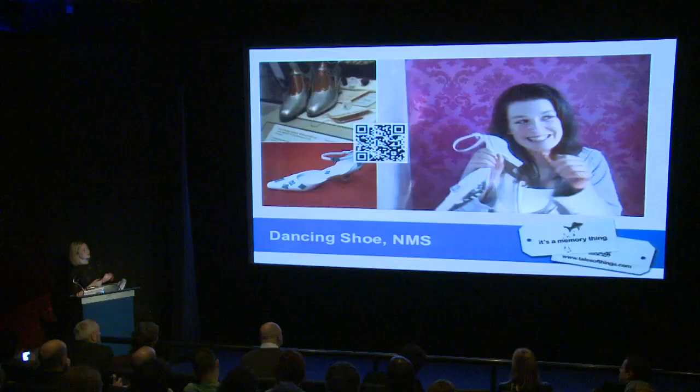In addition to the drop-in launch, we held more focused workshops where we invited the public to bring objects from their homes related to those in the gallery. The aim was to create a museum without walls — a virtual connection on the Tales of Things site between people's everyday objects, like their own dancing shoes, and those held in the museum collection, showing that their objects were just as important as those in the museum itself.